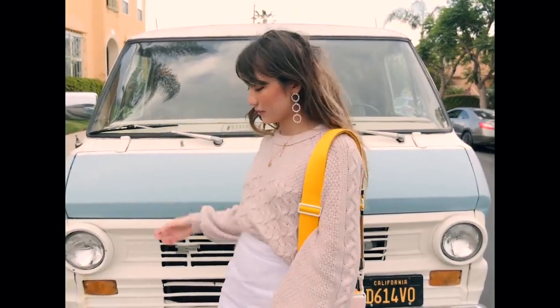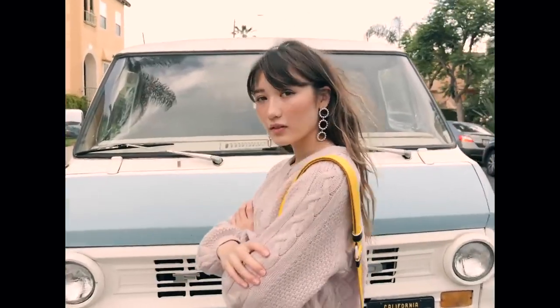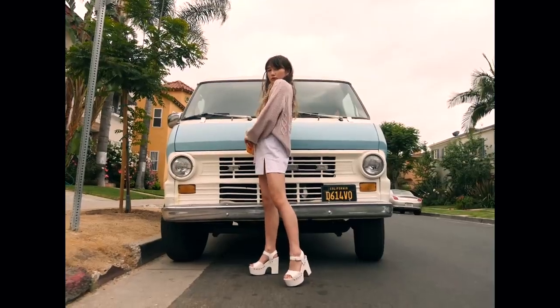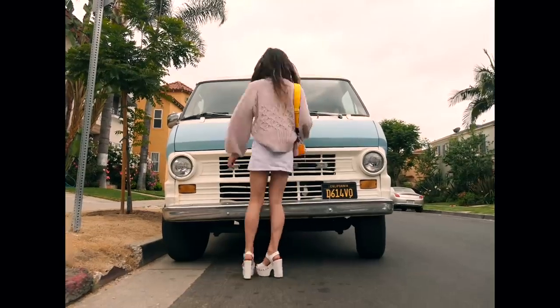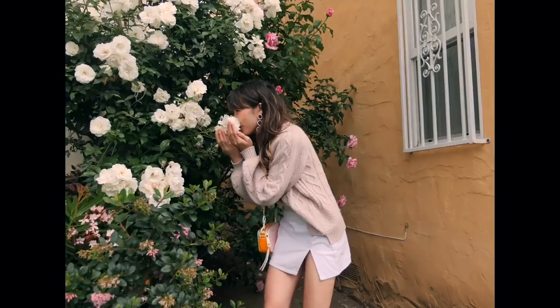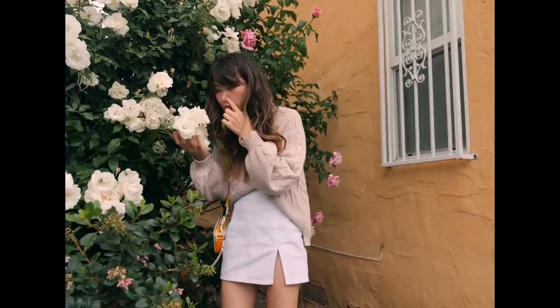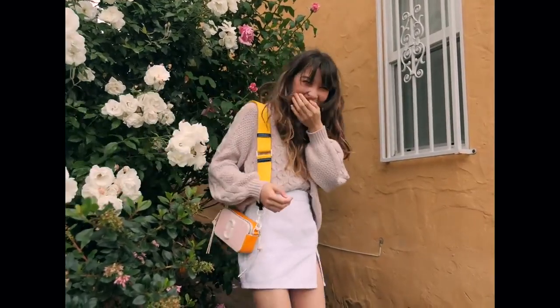The owner of this van walked by while I was taking photos and at first I was so terrified — I thought he was going to kick me out or sue me for putting my foot on his van. But he was actually so nice and was just really happy that somebody was taking photos in front of it. So shout out to my boy Georgie for your amazing vintage car — thank you for letting me shoot in front of it. I don't think he's watching my YouTube videos; he's like a 70-year-old man.